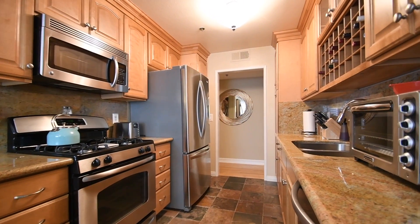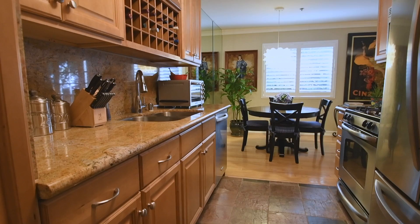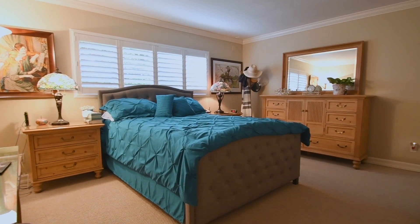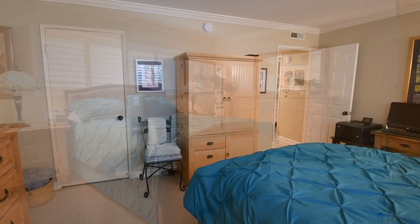Take advantage of stainless steel appliances and granite countertops in the kitchen. The handsome master bedroom promises many nights of peaceful slumber.